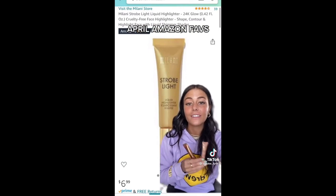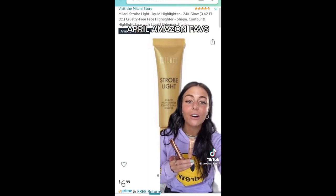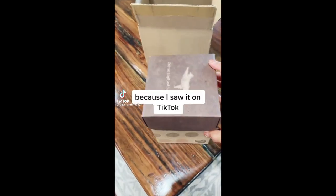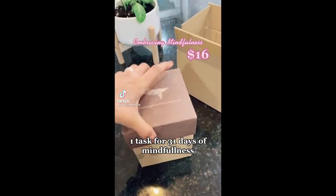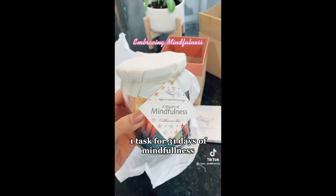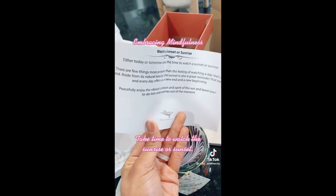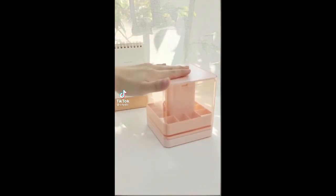This is a perfect highlighter dupe for the Charlotte Tilbury ones going viral right now — that one was $38, but we can get this on Amazon for like six or seven dollars. So good! Random thing I got on Amazon because I saw it on TikTok: this jar is full of 31 tasks to help practice mindfulness. Today is day one and my task is to watch the sunrise or sunset today or tomorrow.